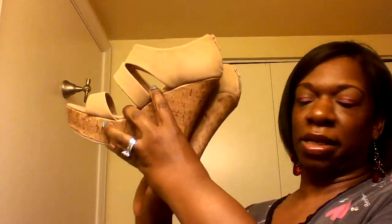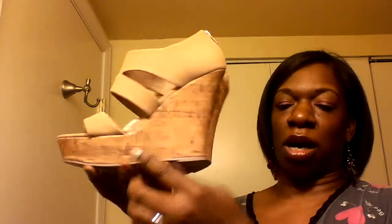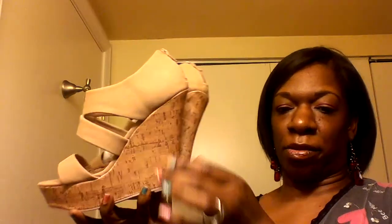Here's the packaging again. These are called Napa and the color is brown. I thought they were very cute. This is also a six and a half inch heel with a one and a half inch platform in the front.